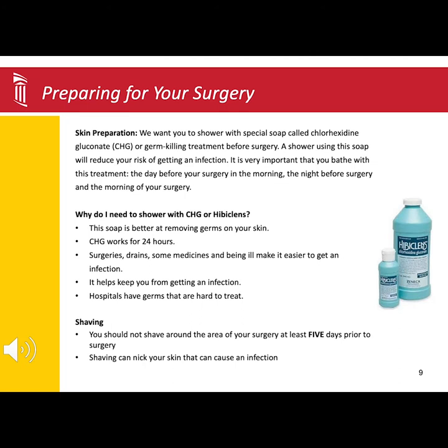On the next slide, you will find the directions for how to wash with the solution. We also recommend that you avoid shaving around the area of your surgical site at least five days before surgery. Shaving can cause little nicks in the skin that would allow bacteria to enter the body and possibly cause an infection.